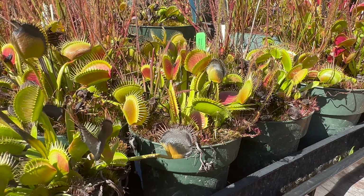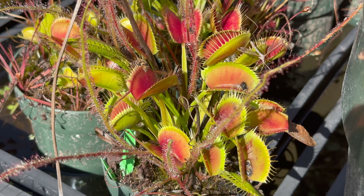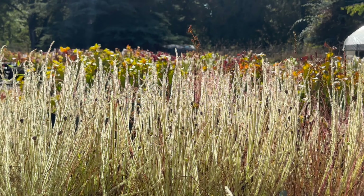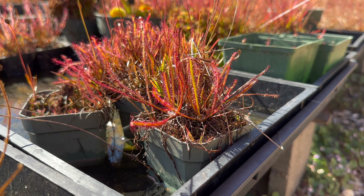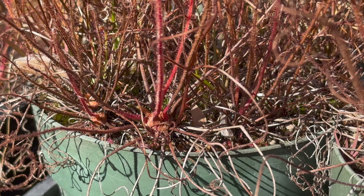Fly traps will slow down this month. They'll gradually drop their upright traps and produce shorter ones that lay closer to the soil. Hardy sundews at our nursery still have lots of leaves, but eventually they will drop their leaves as the days get cooler and shorter. By the end of October, they will form a resting bud right on the soil surface.